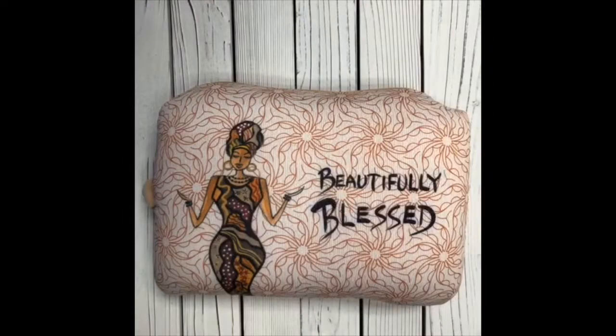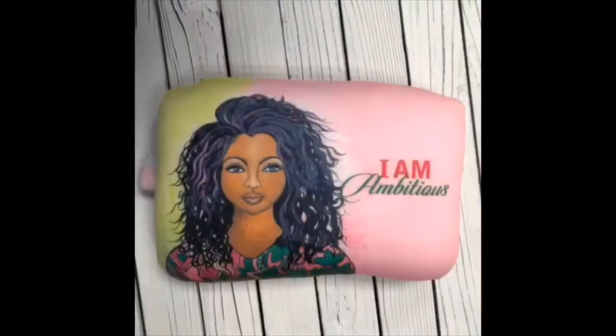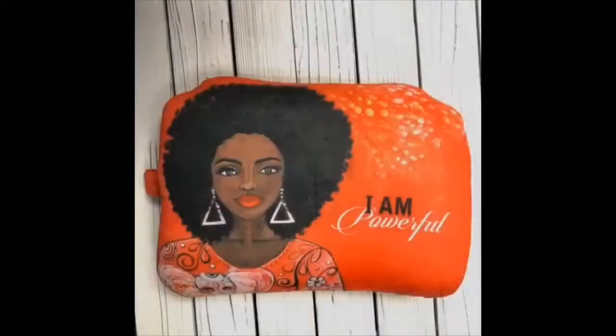It's great for travel on the plane, in the car, at work, or at home. It's lightweight, compact, and easy to carry. Made with microbeads, it is sure to contour to the shape of your personal neck.